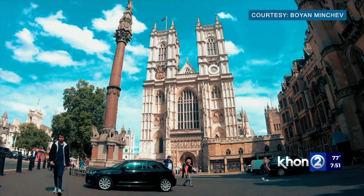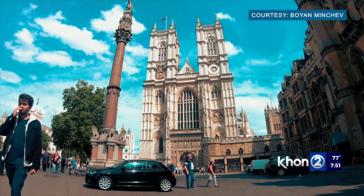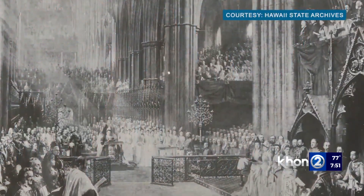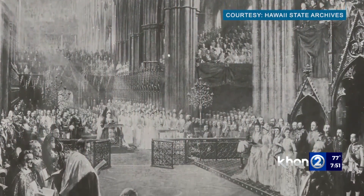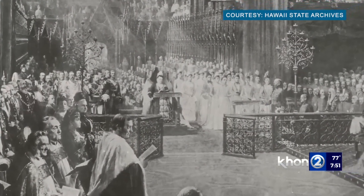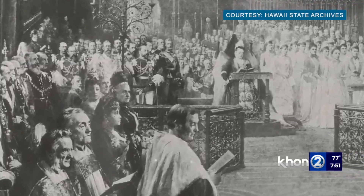The Golden Jubilee celebrating 50 years of Queen Victoria's reign was held in Westminster Abbey. According to Hawaii's story by Hawaii's Queen, the seating of the Jubilee was according to rank. Interestingly enough, Queen Kapi'olani was seated the second closest to Queen Victoria, while Princess Lili'uokalani was seated four seats down from her.